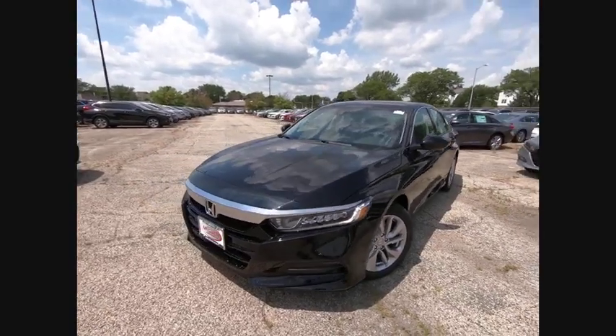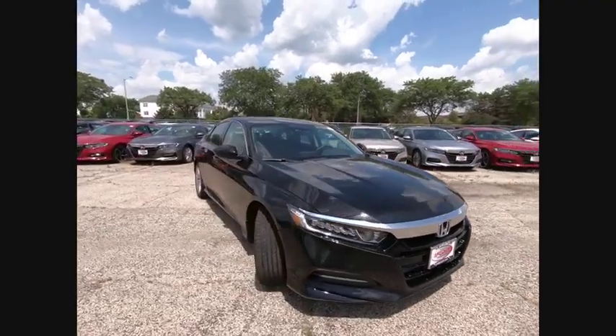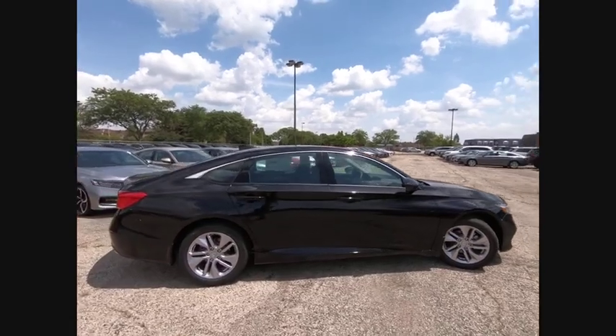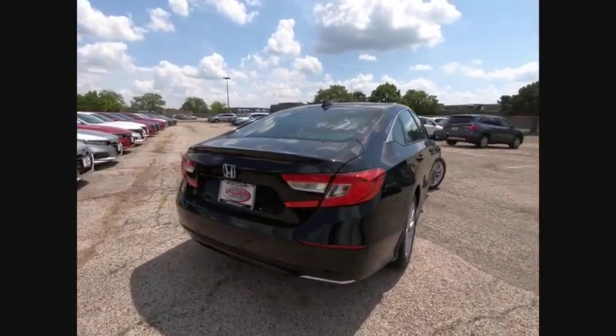Looking for the right vehicle? Check out the 2019 Accord — ingeniously simple, yet overflowing with luxury and technological creativity. All that and more in the Accord, and it is priced below $25,000.